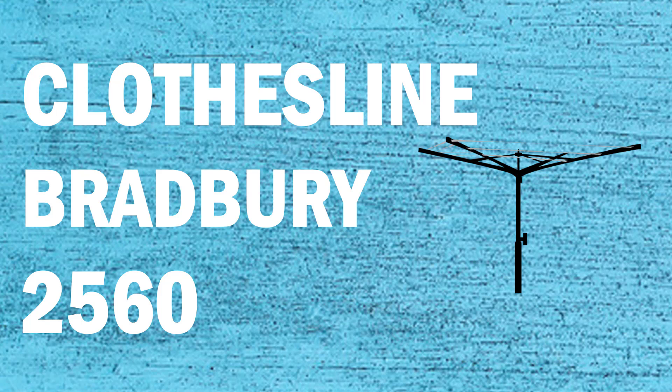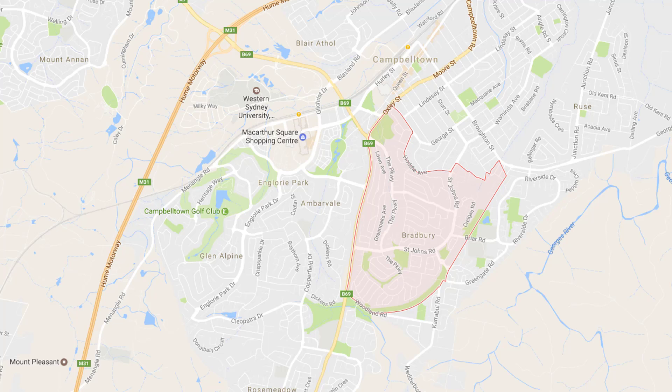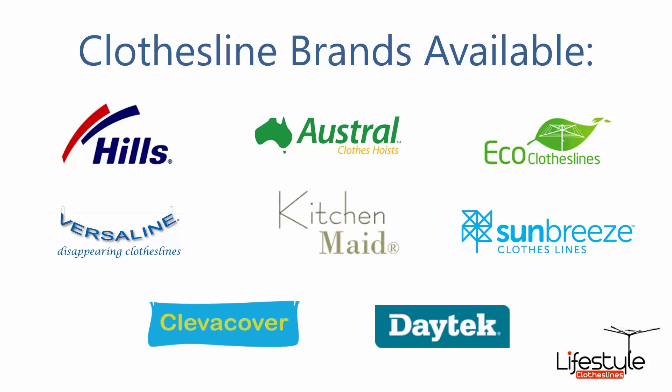If you're looking for a new clothesline or washing line in the Bradbury area of Sydney, Lifestyle Clotheslines can help. We service the full Bradbury area and offer a supply only or supply and installation service if you need help with installing your new clothesline or washing line. All clothesline brands are available through Lifestyle Clotheslines, with Hills, Austral and Eco Clotheslines being the three main big ones, but you can get a range of other brands as well.